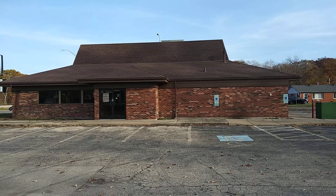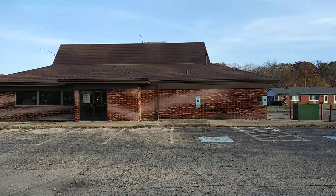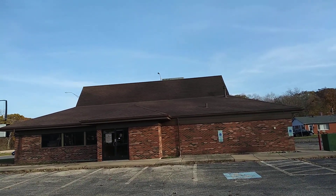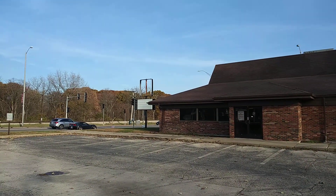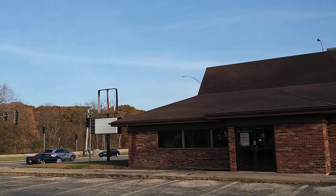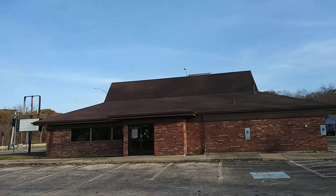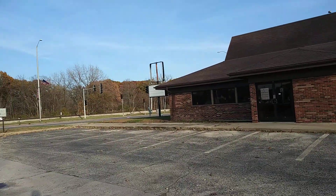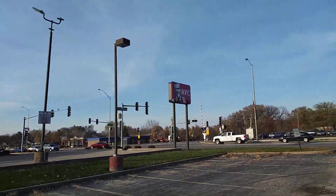I'm in New Lenox and this here is a former Pizza Hut — the building looks like it anyway. There's a place where the sign would have said Pizza Hut. Classic looking Pizza Hut, let's go take a look at this.